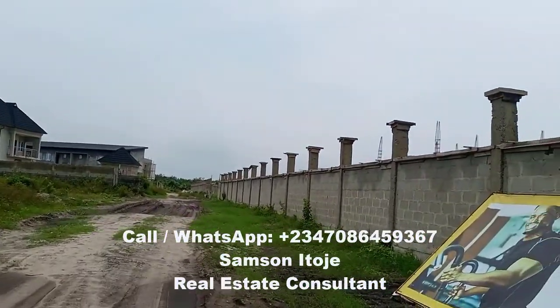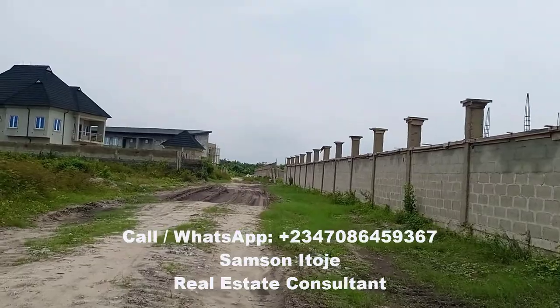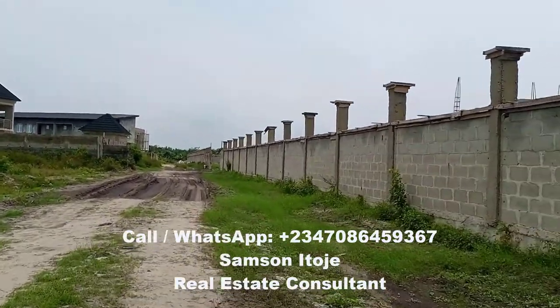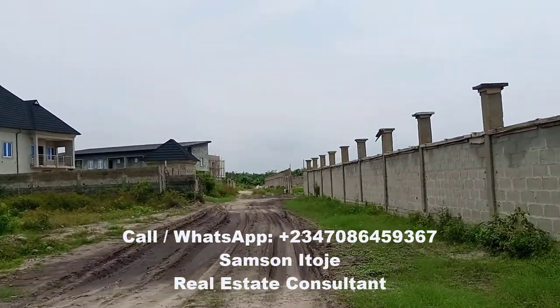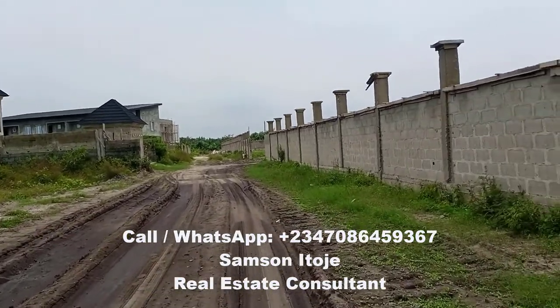The title of this estate is C of O. And as I mentioned earlier, it's off Monastery Road, Sangotedo, just about seven minutes from Sangotedo ShopRite, Lagos. So now let's move to the main entrance.